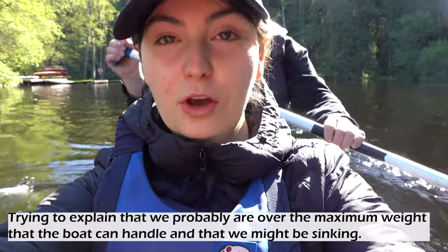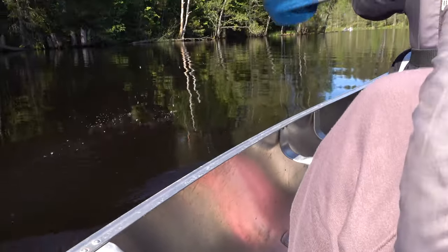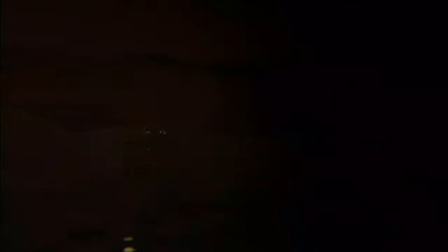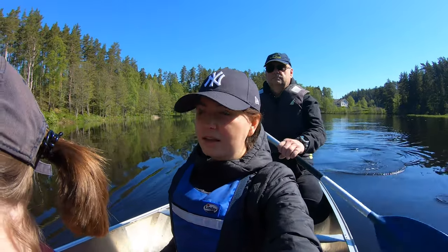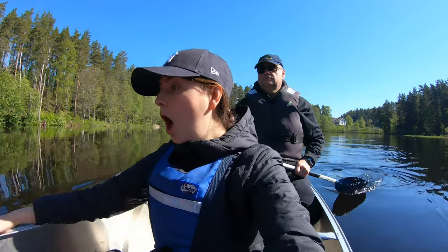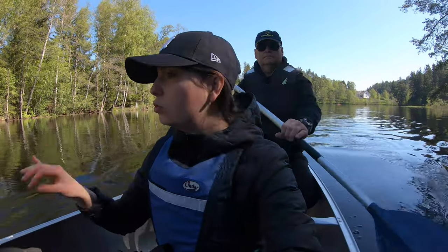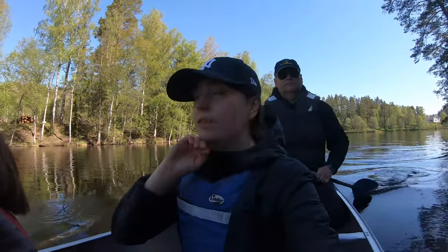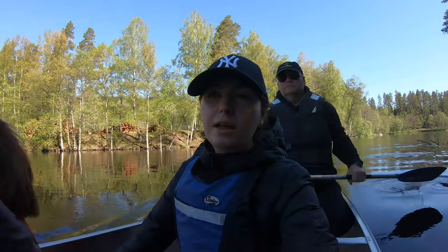We have now made it into the canoe. Me and Antonia are in the canoe — we almost dropped the paddle. It's a beautiful day. This time of year is the best to come to Sweden, when the flowers are starting to bloom and the trees are green. Today's a beautiful day with blue skies and the waters are calm.